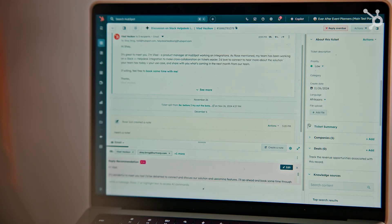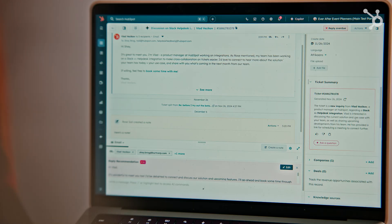The summary card makes it easy to see any progress on the ticket so far, helping with smooth handoffs between agents. Now imagine support tickets that automatically capture all the important details — our new AI-generated ticket properties.